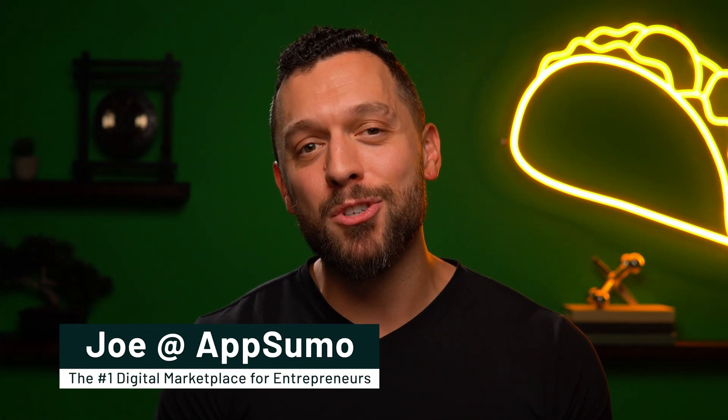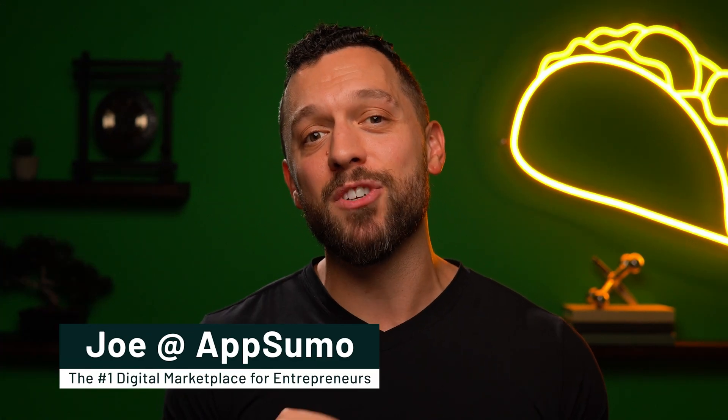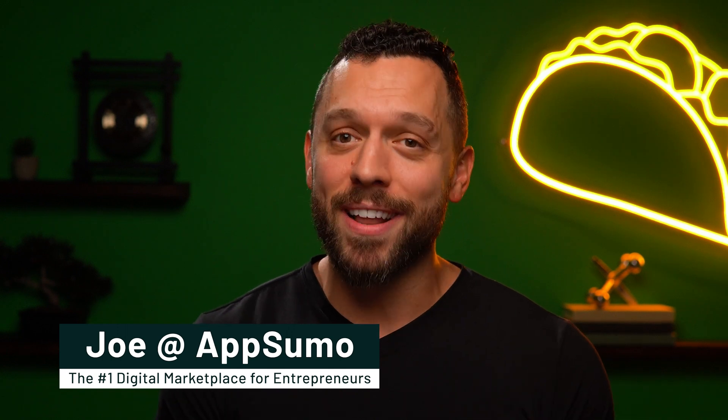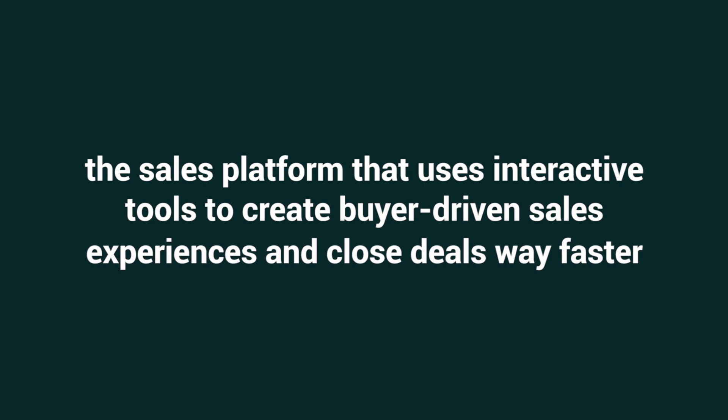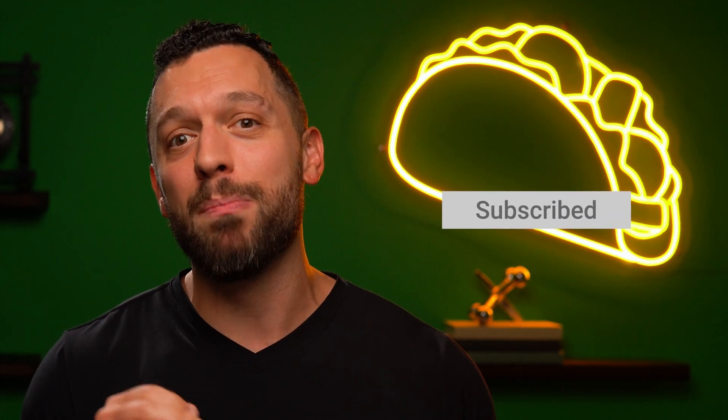What's up, Sumo-ling? I'm Joe with AppSumo, the number one digital marketplace for SaaS, sales managers, and marketing agencies. Today, we're looking at Haybase, the sales platform that uses interactive tools to create buyer-driven sales experiences and close deals way faster. But first, go ahead and smash that subscribe button and notification bell so you don't miss AppSumo's primo deals.